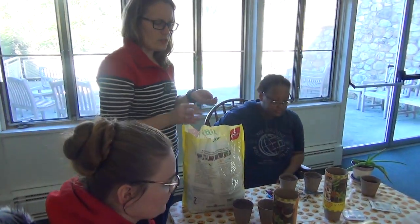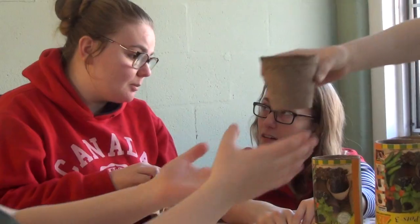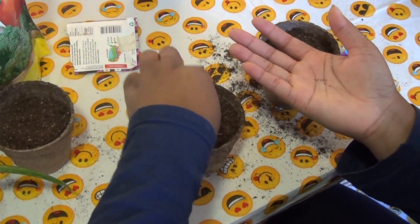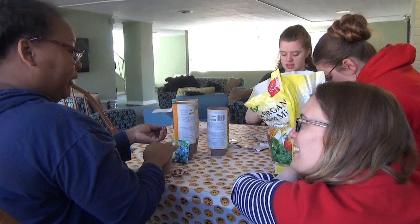Community programs held by resident assistants, or RAs, are oftentimes held in this common room. RAs are undergraduate student staff members of the Housing and Residence Life team. They live in the residence halls to help build community and assist students with life on campus. They can be a great resource.